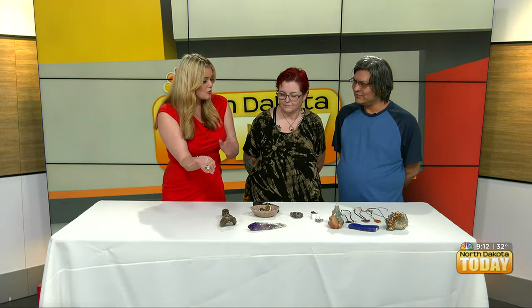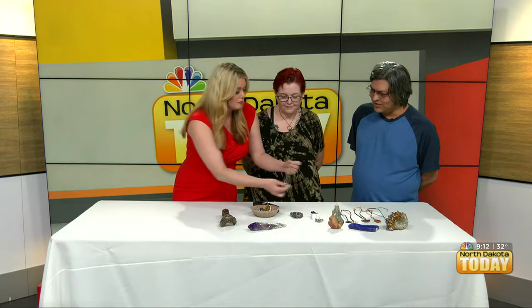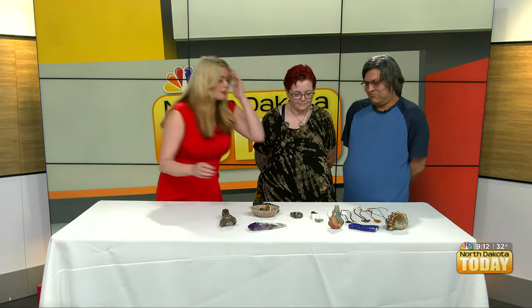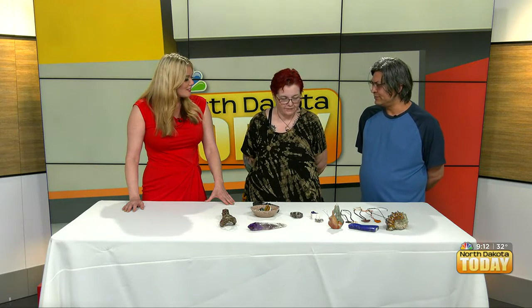What makes you guys so special compared to other retail stores? We are home-based and our prices are pretty cheap compared to other areas. We operate out of our home and we don't buy from wholesalers — we buy from individuals and we make a lot of our different things ourselves.